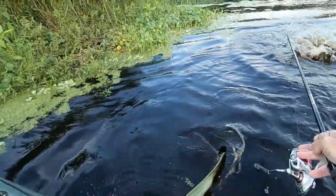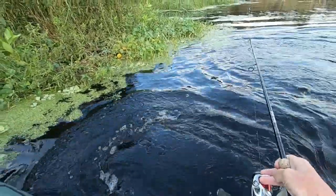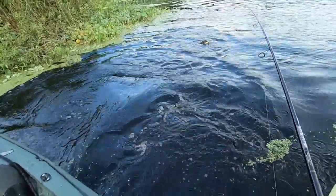Oh yeah, nice bass. Nice bass. Let's get back out of there, away from that grass. Come here.